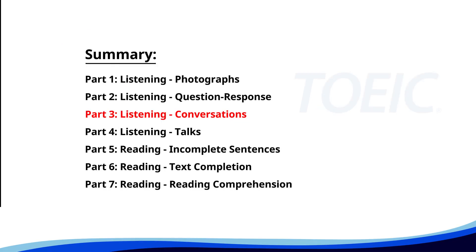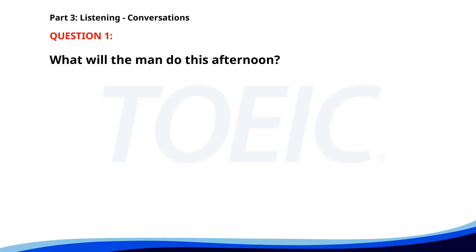Great job so far. Next is Part Three: Listening Conversations. Listen carefully to short dialogues and answer the questions that follow. Number one. 'We need to finalize the slides for the presentation.' 'Yes, I have updated the data charts.' 'Great, I'll review them this afternoon. Let me know if you need any changes.' What will the man do this afternoon? A. Update the data charts. B. Review the slides. C. Give the presentation. The correct answer is B: Review the slides.